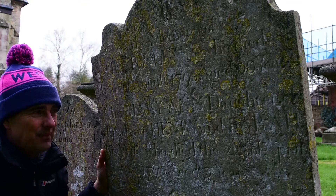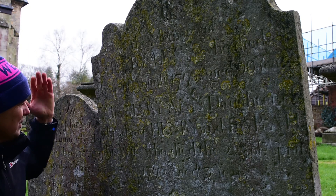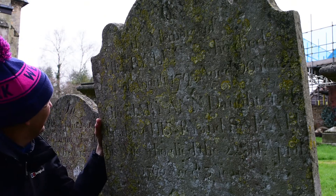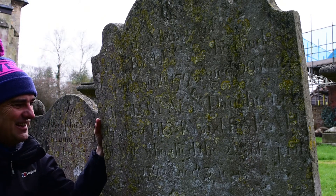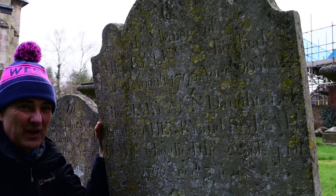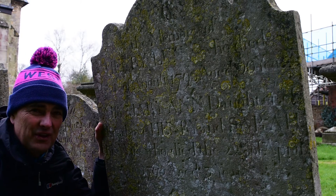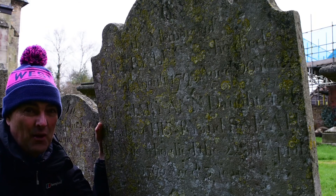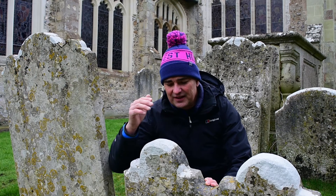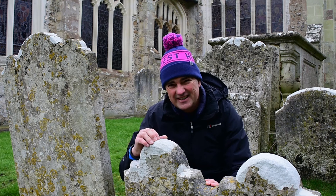This headstone is slightly more readable because the south-westerly winds come from that direction. The other side of the headstone would get more weathered and battered, while this side is slightly more protected. Top tip: if you're going to have a headstone, request that it faces away from the south-west — maybe facing northeast.